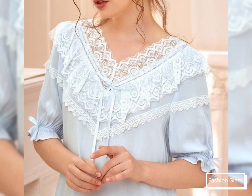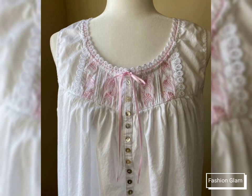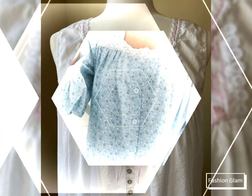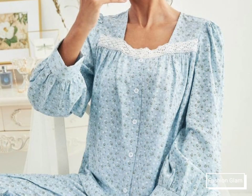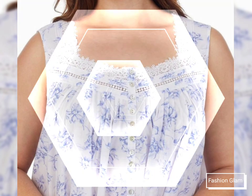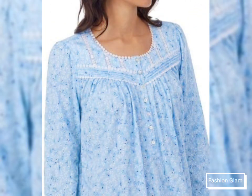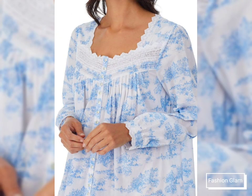Assalamu alaikum viewers, welcome back to my channel Fashion Glam. Here I am again with another beautiful and awesome collection of women's night gowns design ideas. These are all soft cotton printed slip wear designs for women, with lace details and pin text neckline design ideas.